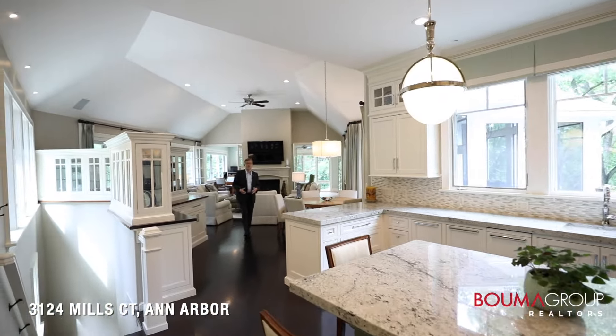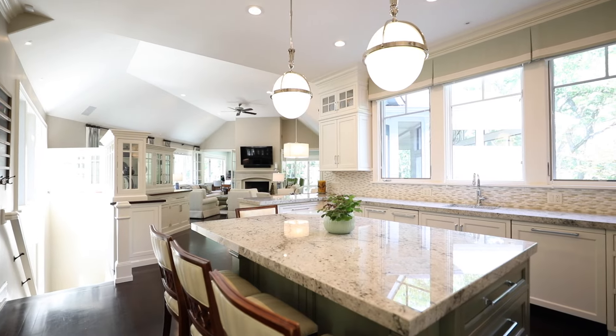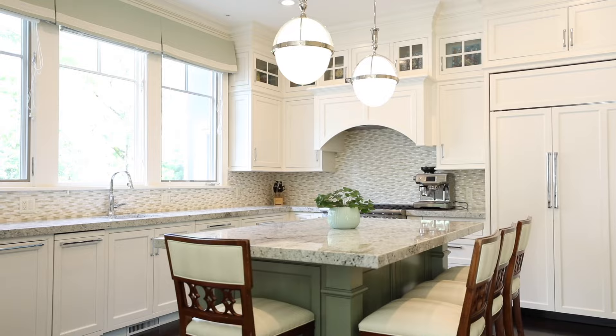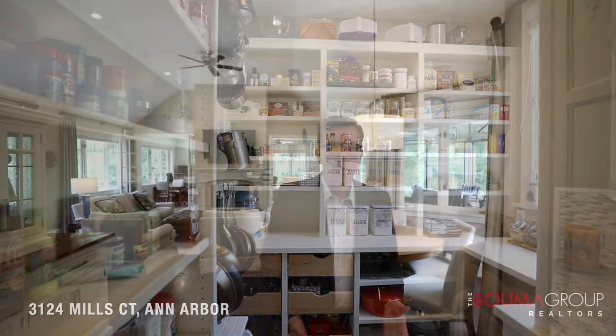The remodeled kitchen is ideal for a gourmet cook. You'll notice beautiful white shaker cabinets, granite countertops, top-of-the-line appliances including a Sub-Zero fridge and a Viking range, a huge center island, and a pantry — all opening up to the family room.